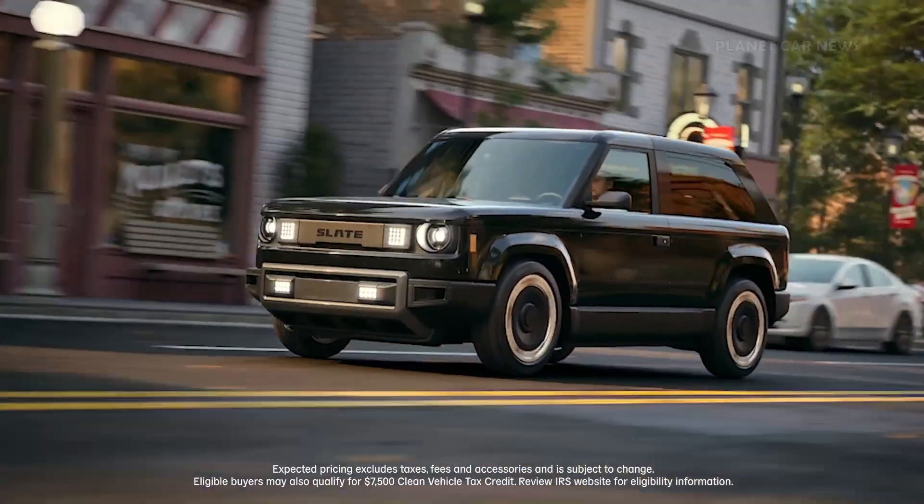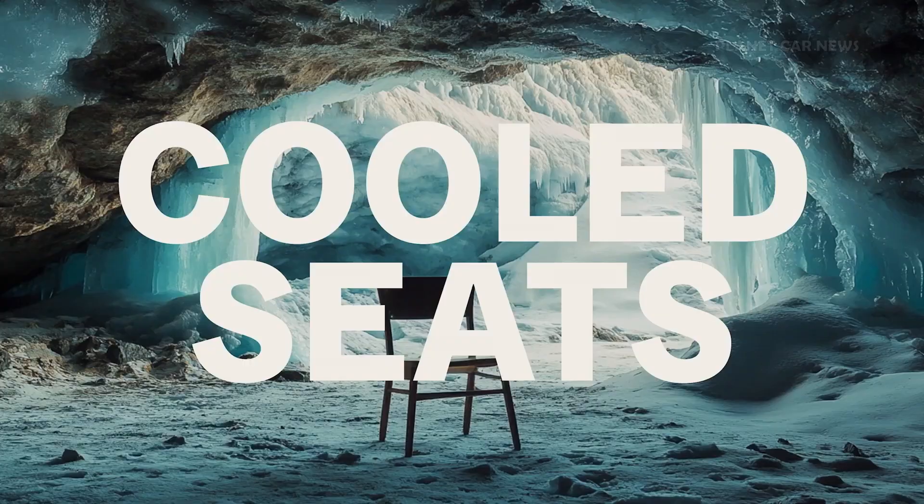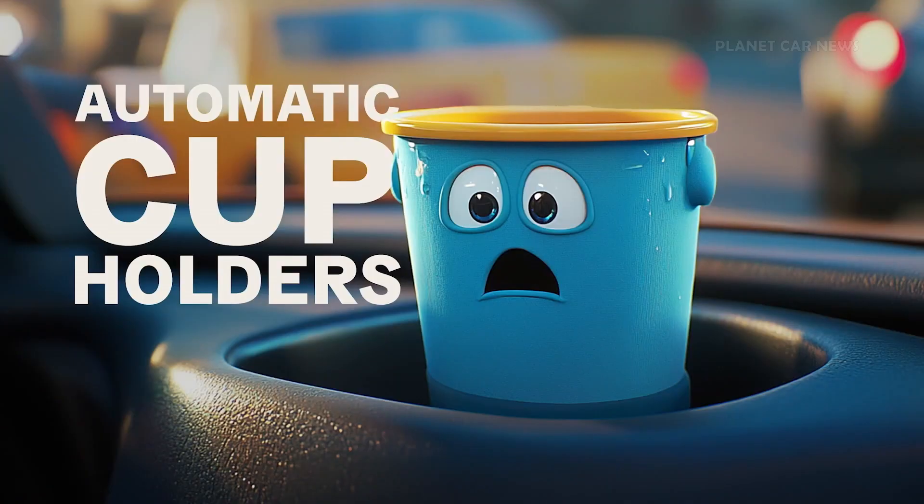Under $20,000 after current incentives. We took out everything that was in a car — no fancy screen, colored lighting, cooled seats, self-driving, self-parking, automatic cup holders. Yes, that's a thing.